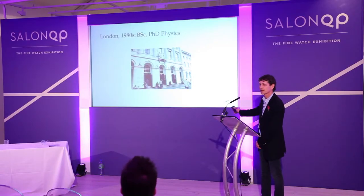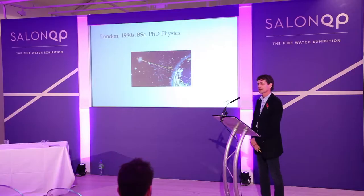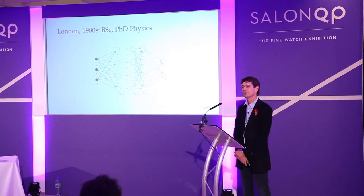In the eighties, I did a bachelor's and then a PhD in physics at King's College London. What I specialised in at the time was astrophysics, which you'll see repeated references to in my watches in terms of celestial functions and so forth. I also specialised in optics, which turns out to be very important in timekeeping. And finally, in neural networks, which are a form of artificial intelligence.